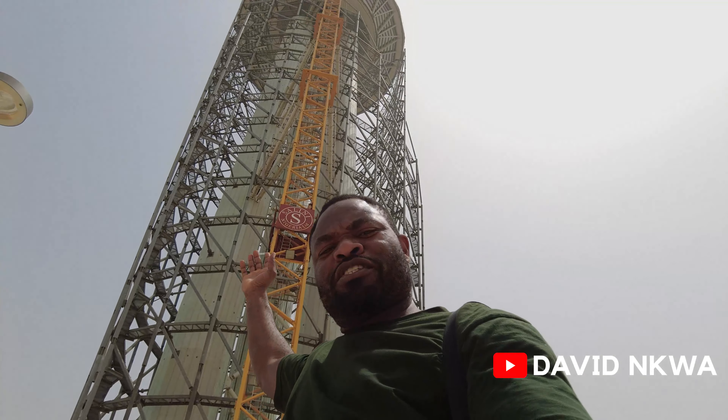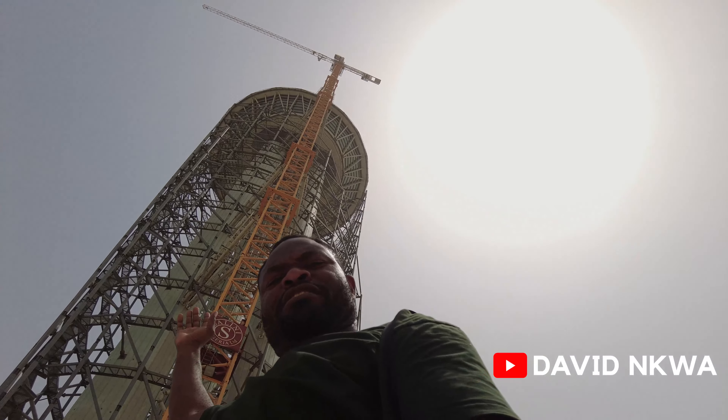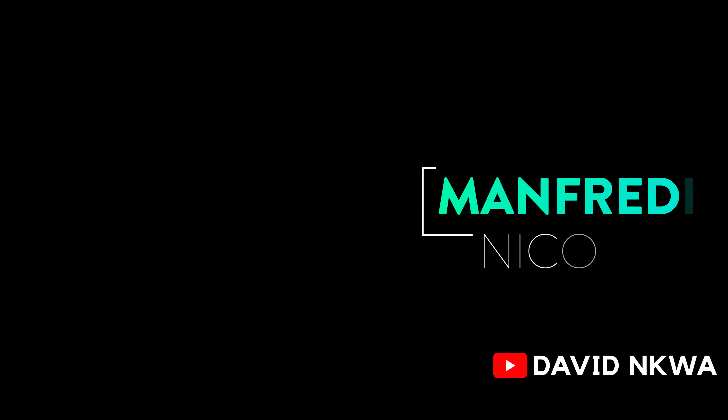Look at this place. Look at where we are. This is where I'm taking you guys today. Manfred Nicoletti — that's the Italian architect who designed this Abuja $2.5 billion skyscraper called the Millennium Tower.